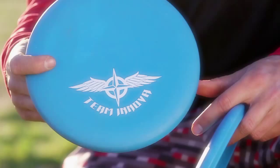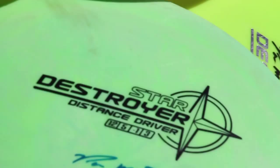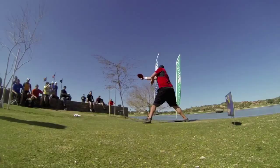I'm Philo Brathwaite and you're watching SPIN TV. I'm Jared Roan and this is what I carry in my bag.